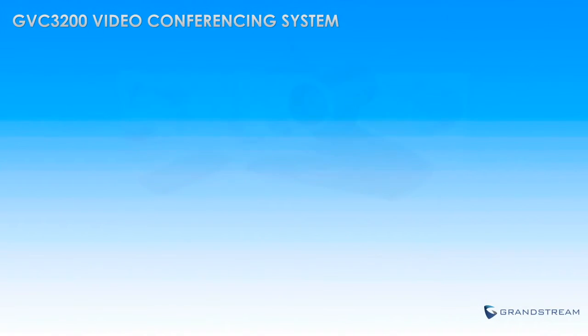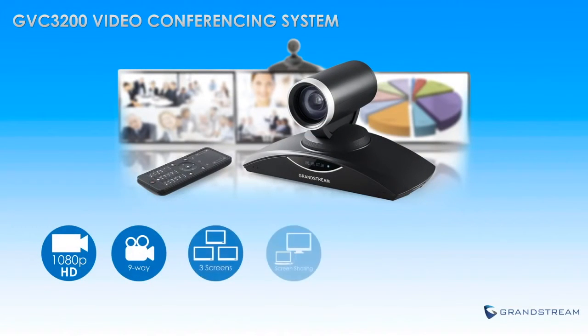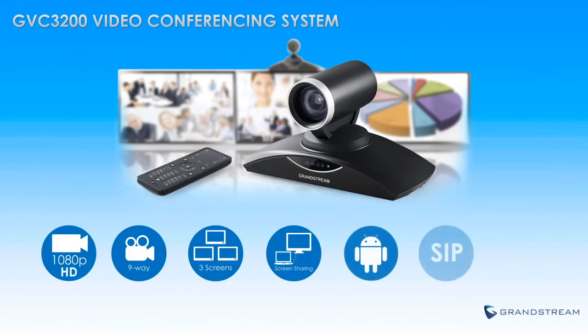By combining all of these features, the GVC3200 offers businesses a video conferencing solution that does not exist elsewhere on the market — one with robust features that is easy to use, easy to install, yet extremely affordable.